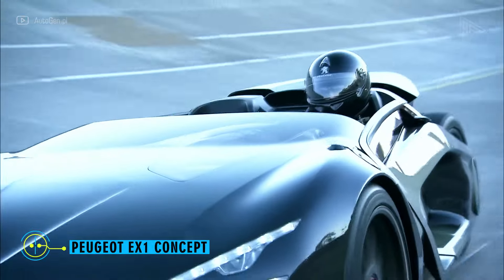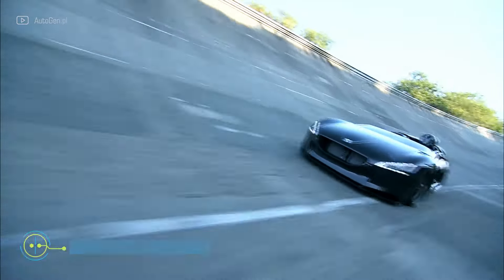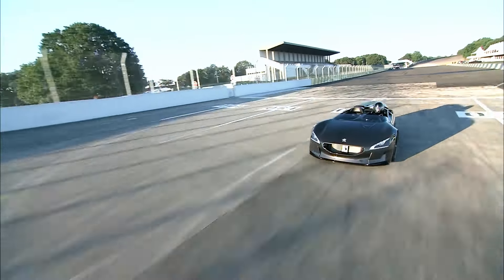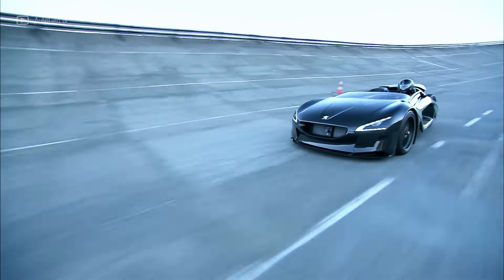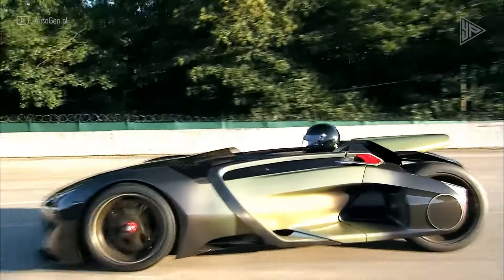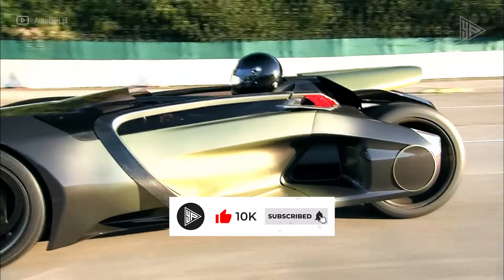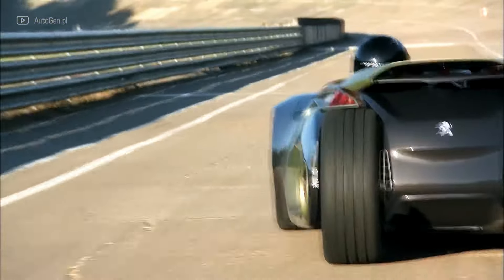Peugeot EX1 Concept. The Peugeot EX1 is a futuristic concept car that combines performance and design. Unveiled in 2010, it features two electric motors delivering 250 kilowatts and 480 newton-meters of torque, allowing it to reach a top speed of 170 miles per hour. Its 30-kilowatt-hour lithium-ion battery provides a range of 174 miles under normal driving conditions.